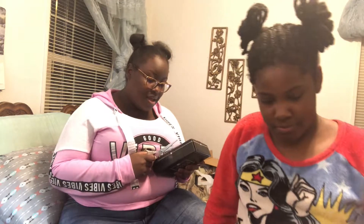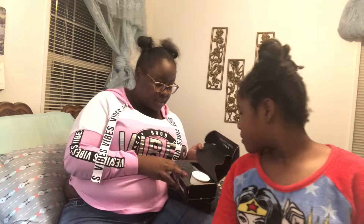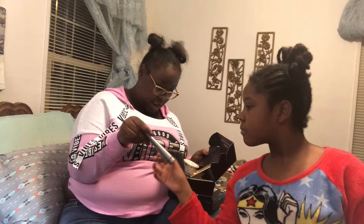Hey guys, today we are going to unbox this Boxycharm box. I had one last month but I never unboxed it — it's actually sitting right over here. This is from December. I got this powder room powder, this Tarte lipstick or lip paint, this mask that I have yet to use, and this lip liner pencil that I used once and realized it was too pink for me. It looks brown here but it's really pink.